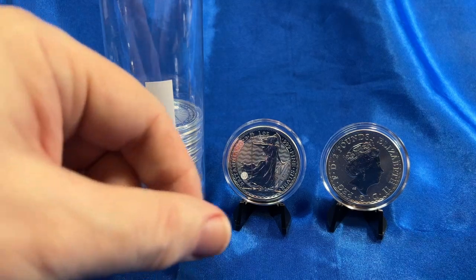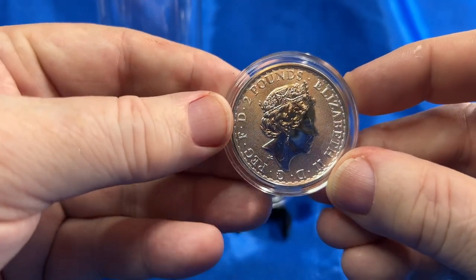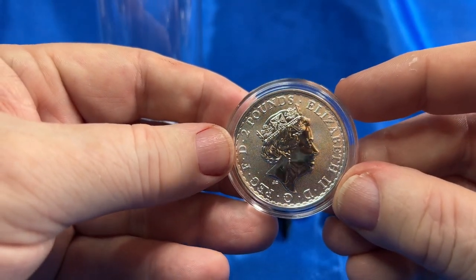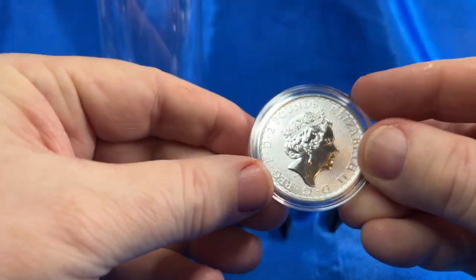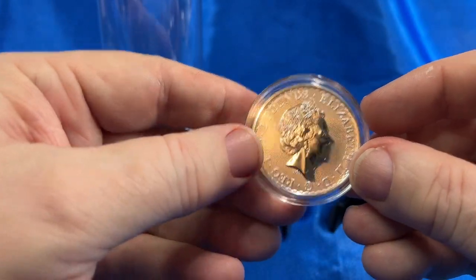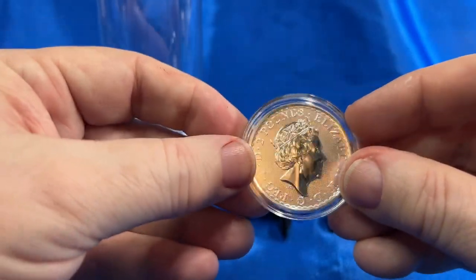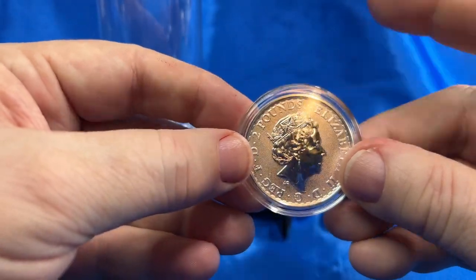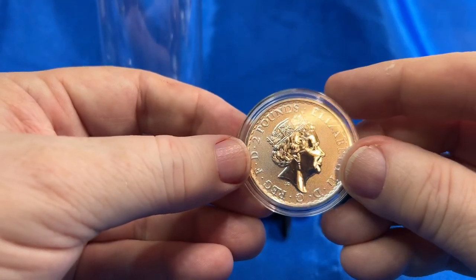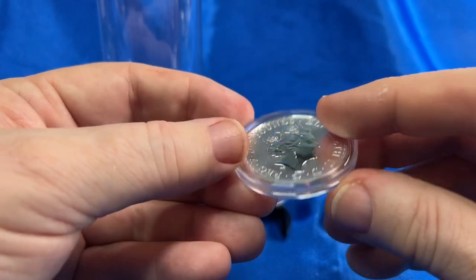Hello YouTubers, welcome to the Budget Stacker. As we all know, Queen Elizabeth has passed. In 2023 they already had her likeness set — she's got the likeness that has been on more coins in the world than any other person.